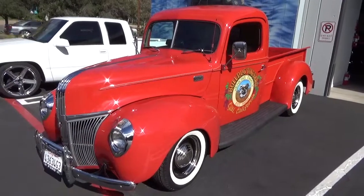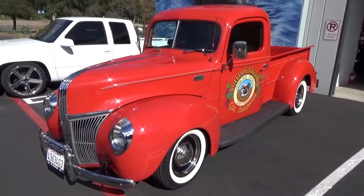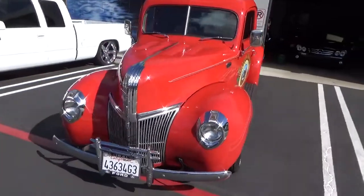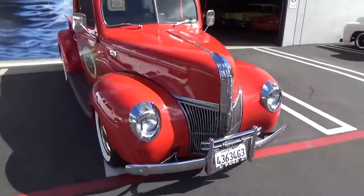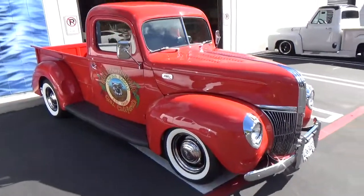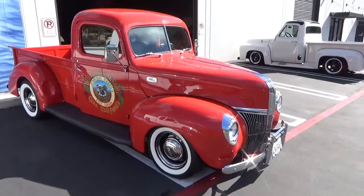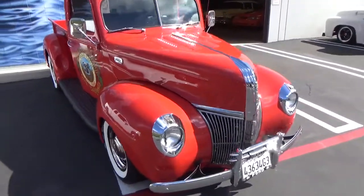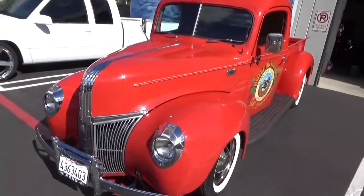Good morning, my name is Andy Coyle. I'm going to give you a little walk-around test drive of this beautiful 1941 Ford pickup. Before I do this, I'd like to ask you to subscribe to our free YouTube channel. You do that by clicking on the lower right-hand corner of the screen where it says subscribe. By doing that, you get access to all of our old videos and you're also notified when there's a new video uploaded.